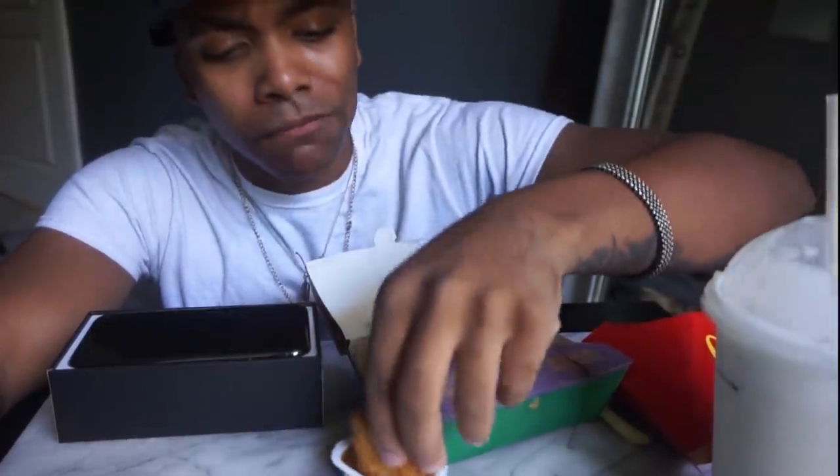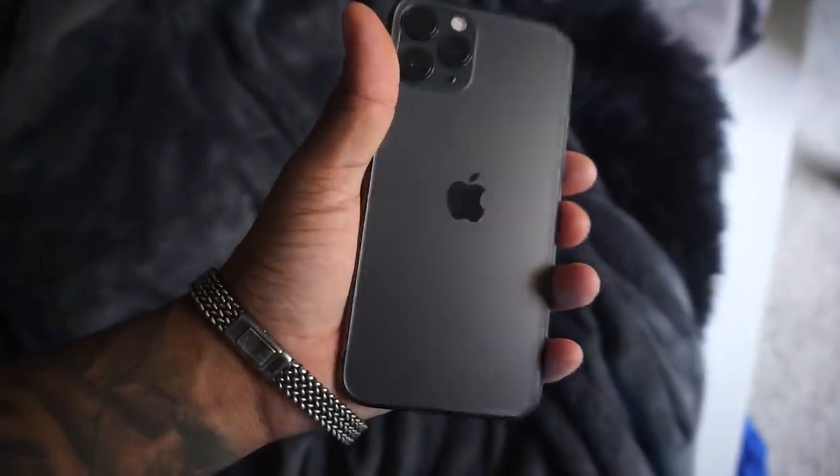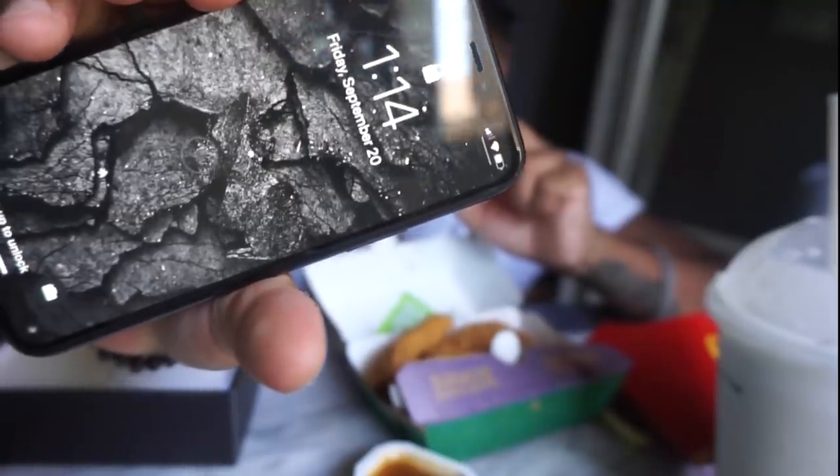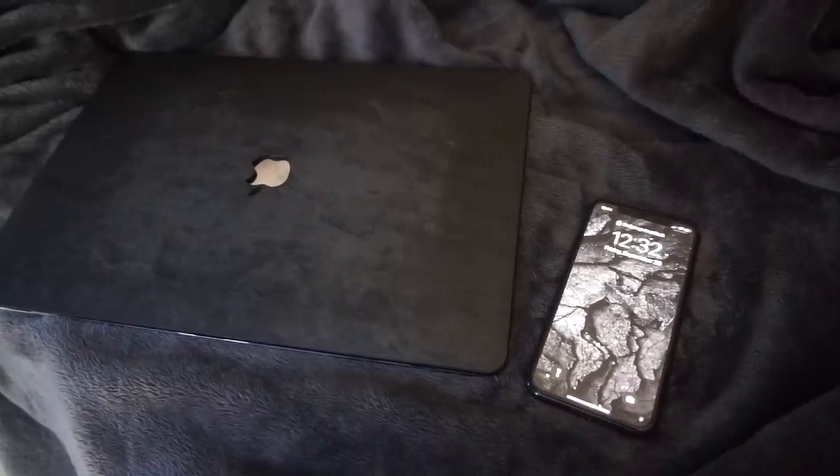Look at that right there - McDonald's hooked it up. Check out the wallpaper guys, I love it. This phone is so far doing great, it's so fast and the screen is so amazing. I haven't really tested out the camera too much but I will show y'all photos I took on this phone, raw, no editing.